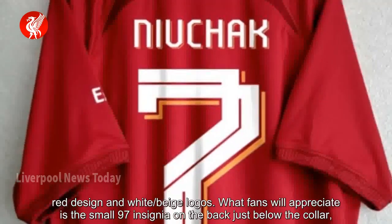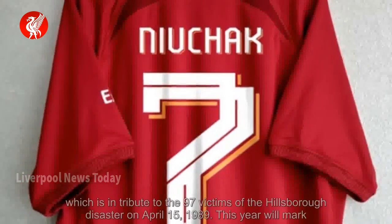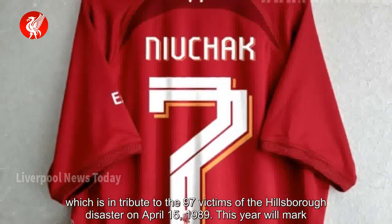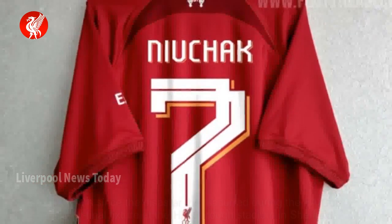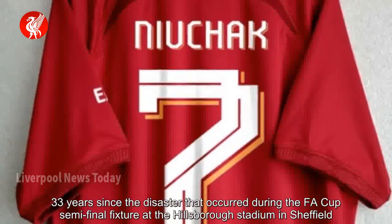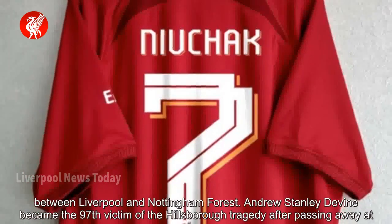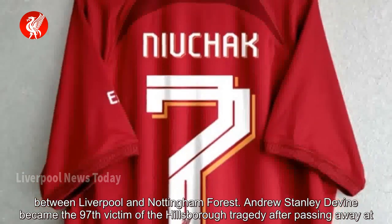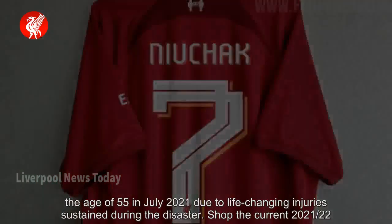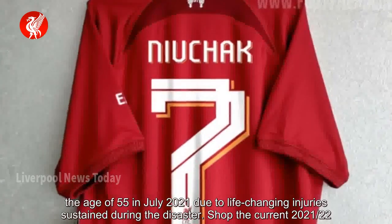What fans will appreciate is the small 97 insignia on the back just below the collar, which is in tribute to the 97 victims of the Hillsborough disaster on April 15, 1989. This year will mark 33 years since the disaster that occurred during the FA Cup semi-final fixture at Hillsborough Stadium in Sheffield between Liverpool and Nottingham Forest. Andrew Stanley Devine became the 97th victim of the Hillsborough tragedy after passing away at the age of 55 in July 2021 due to life-changing injuries sustained during the disaster.